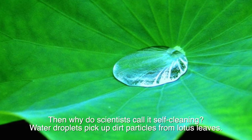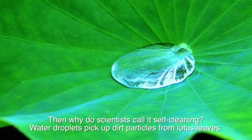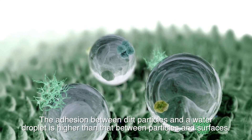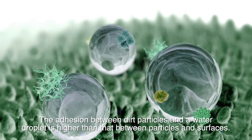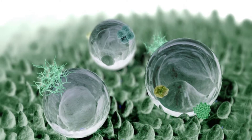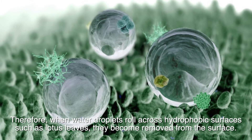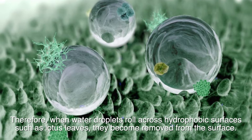Why do scientists call it self-cleaning? Water droplets pick up dirt particles from lotus leaves. The adhesion between dirt particles and the water droplet is higher than that between particles and the surface. Therefore, when water droplets roll across hydrophobic surfaces such as lotus leaves, the dirt becomes removed from the surface.